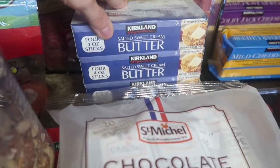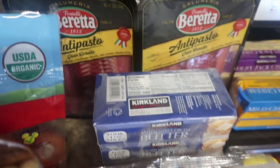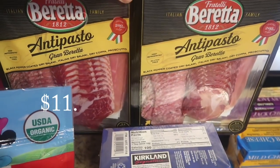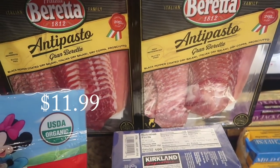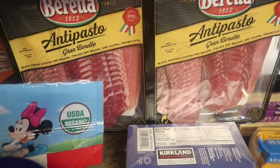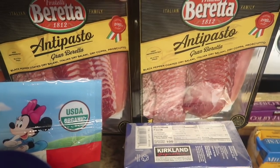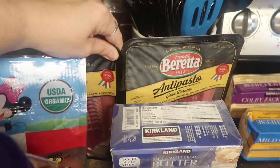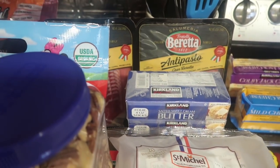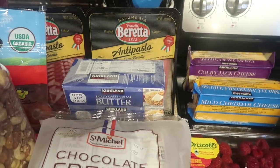I got another thing of butter — I even picked up butter from Walmart, so I definitely won't be on a butter shortage. I also picked up the meat antipasto again. It's really great — it's $6 a package and includes black pepper coated dry salami, Italian dry salami, dry capicol, and prosciutto. It makes the perfect Italian sandwich. The packages are separated so I'll freeze one and put one in the fridge.